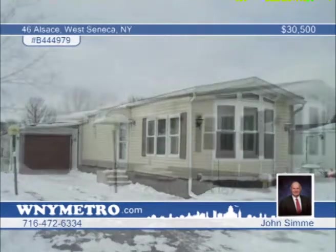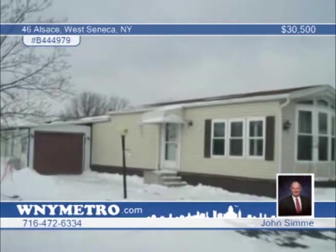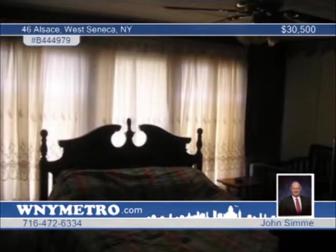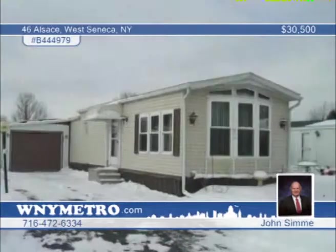Priced for a quick sale, this 2 bedroom, 1 bath home features a laundry room where the washer and dryer stay, newer front windows, central air, rear storage shed, and the ground rent is $355 monthly. John Simme would love to give you a tour. Don't wait to call.